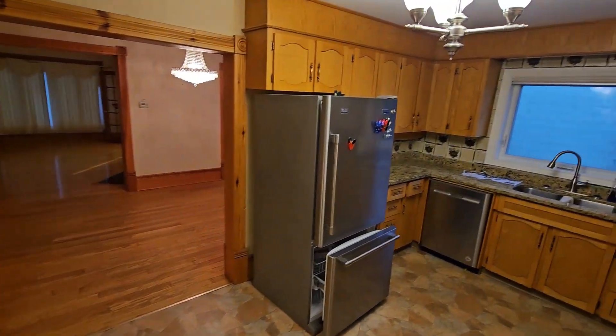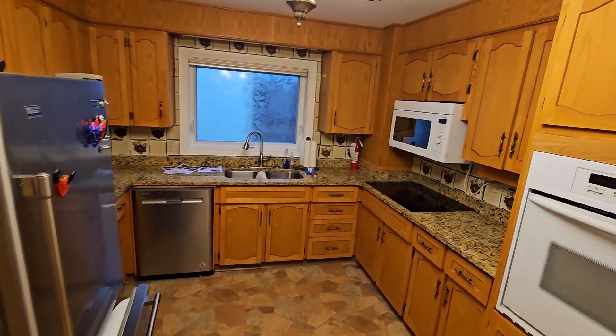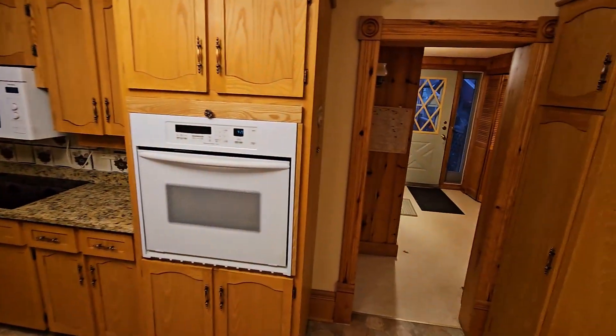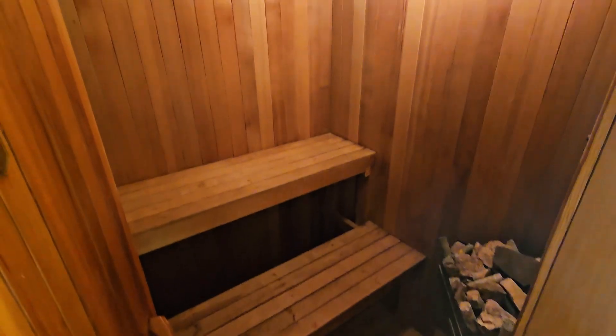Also included are a gas-forced air heating system with central air, a rear deck overlooking the backyard, and a two-stall garage with workshop area. The home is situated on a 50 feet by 150 feet landscaped lot that slopes from the street to the lane.